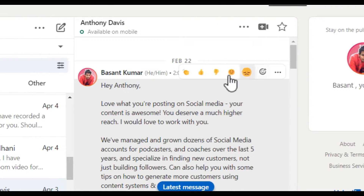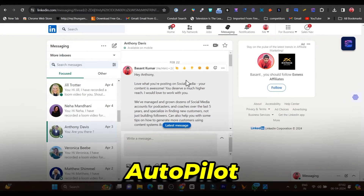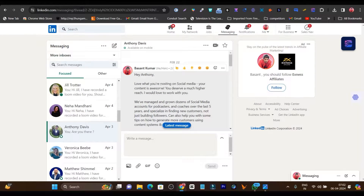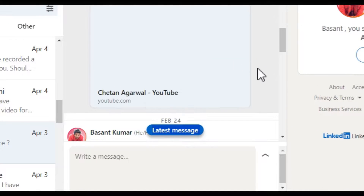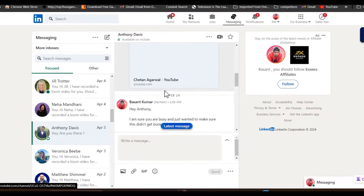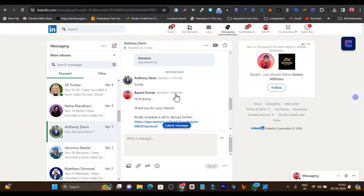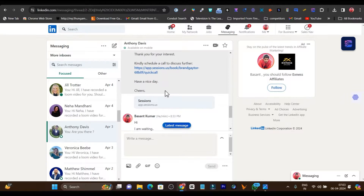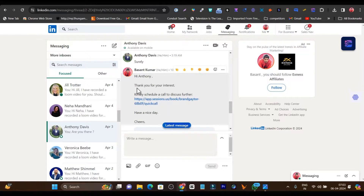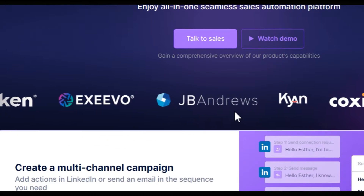I have just set up the campaign, added the targeted leads and the automation is working really well on autopilot. For example, this is the campaign I have set up. The first message will be sent automatically, and after that, if I get a reply from the prospect, the second message will be sent out automatically. Everything going well, this conversation will end up with scheduling a meeting with the prospect. This is the 3-step campaign I have set up with this secret AI LinkedIn automation tool.